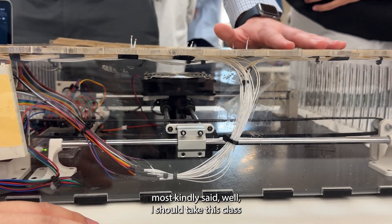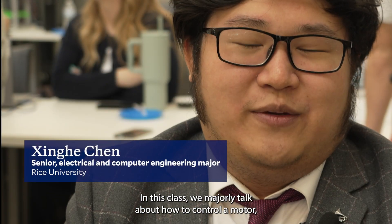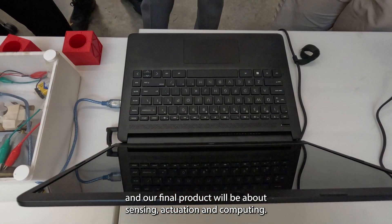Professor O'Malley kindly said I should take this class if I want to learn more about mechatronics stuff. In this class we majorly talk about how to control a motor, how to build a motor, and our final project will be about sensing, actuation, and computing.